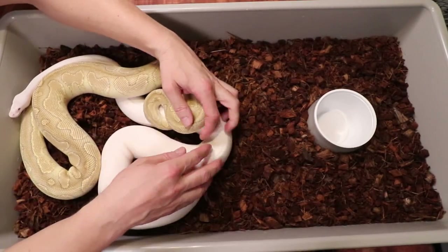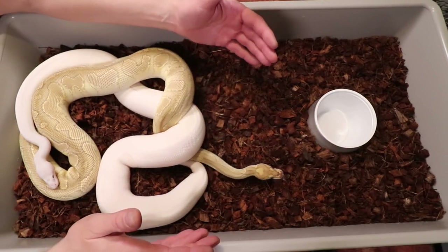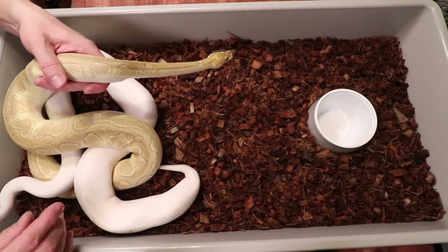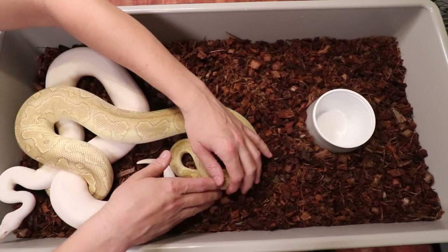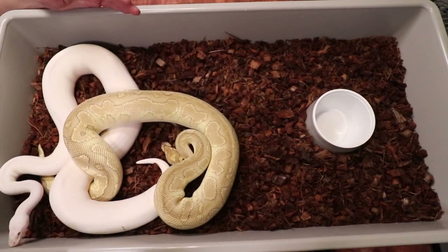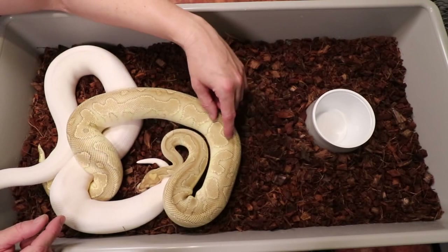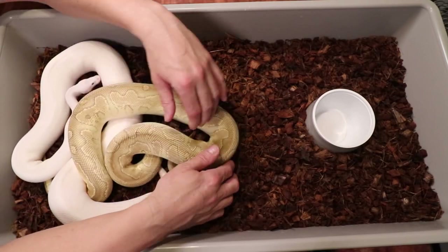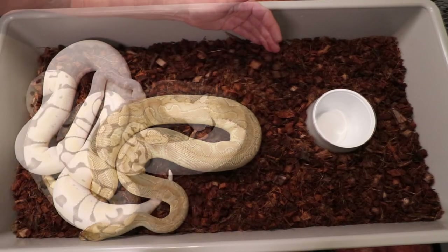Some people say it takes three years to breed ball pythons, but I actually had one — my clown — pretty much this same size that laid eggs at two years old. The problem is, a lot of times if you breed at two years old, they can go off food right after laying eggs. My pastel spider desert ghost female didn't lay any eggs and then went on a really long fast. You really don't want to breed them too early and have them fast at this age — it takes forever to get them back to breeding size. I'd recommend starting breeding at three to five years.